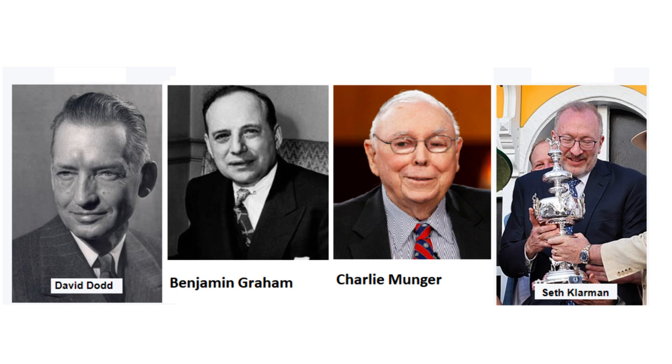We all know Warren Buffett — he's probably the best well-known value investor today. But not just Warren Buffett; there are many others: Benjamin Graham, David Dodd, Charlie Munger, Christopher Browne, and billionaire hedge fund manager Seth Klarman. Value investors follow fundamental analysis, they do not follow the herd, and they are long-term investors in quality companies.